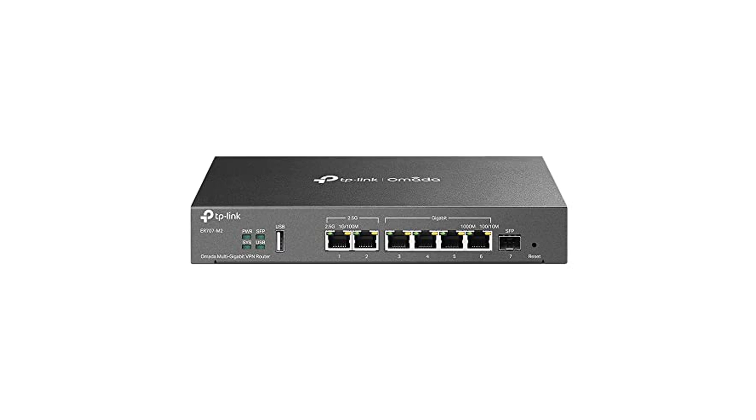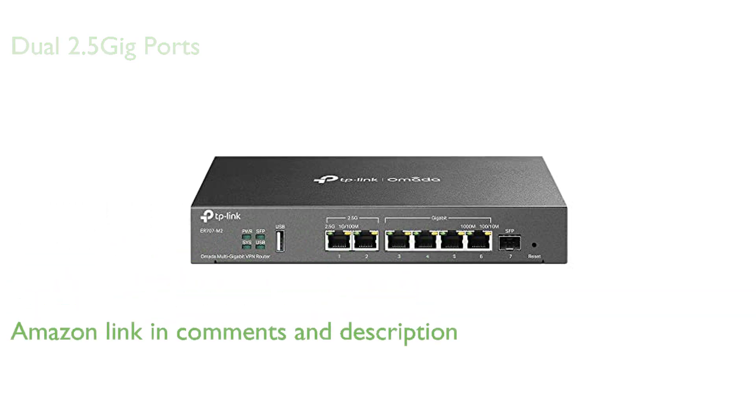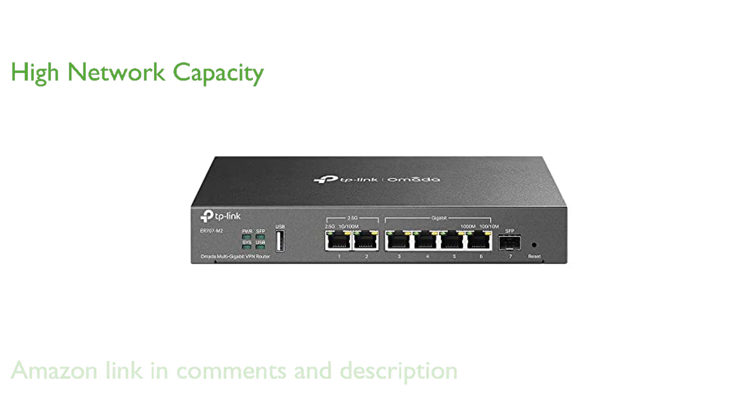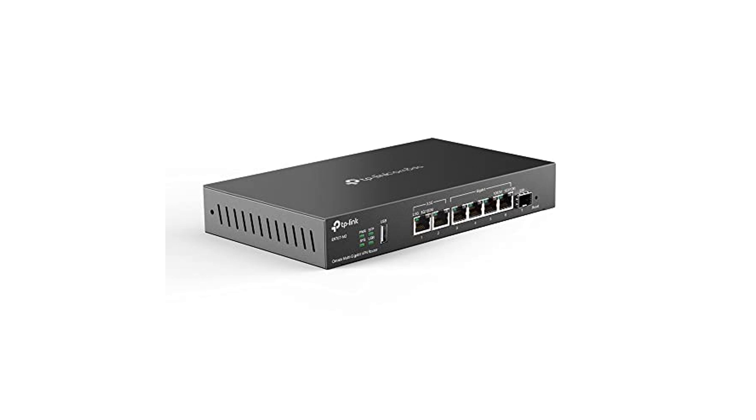The TP-Link ER7702 VPN router features dual 2.5-gigabit WAN ports, offering high-bandwidth aggregation connectivity for demanding network environments. With the capability to handle up to 500,000 concurrent sessions and support for over 1,000 clients, this router ensures high-performance network capacity.